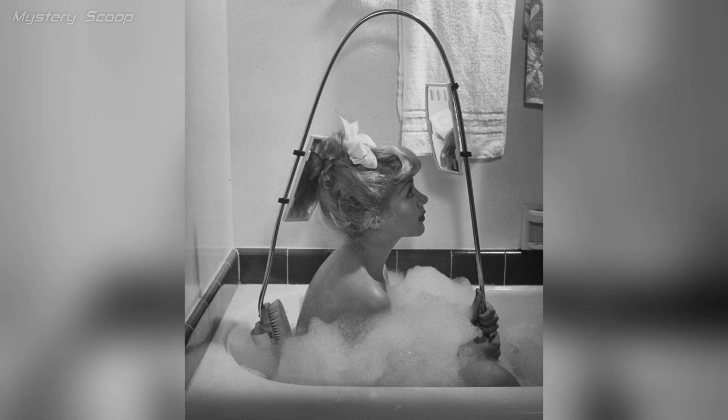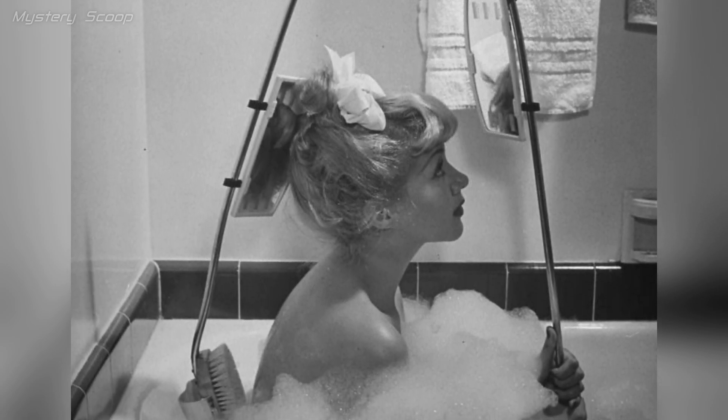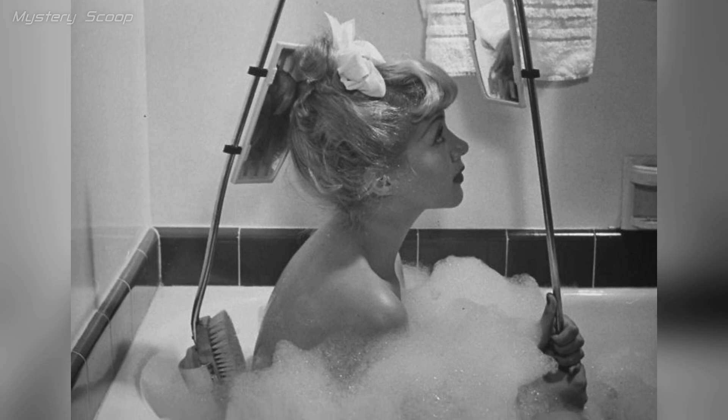In the 1940s, the back-scratching monitoring visor allowed women to wash their backs independently with strategically placed mirrors for real-time visibility and gentle brushes for a spa-like experience.